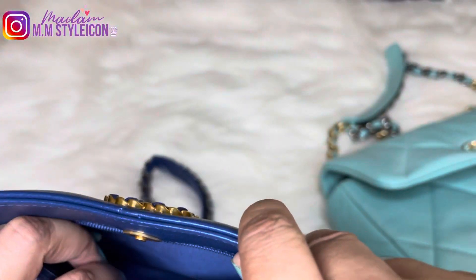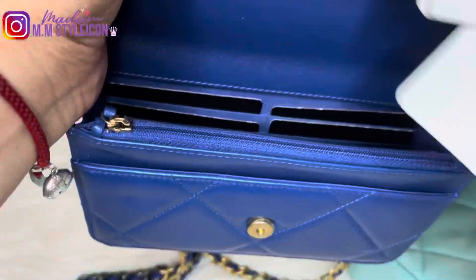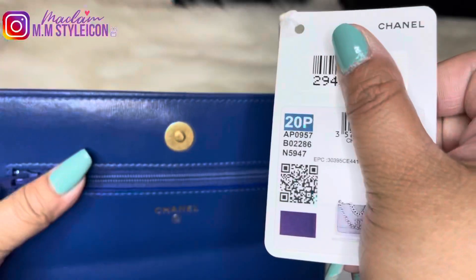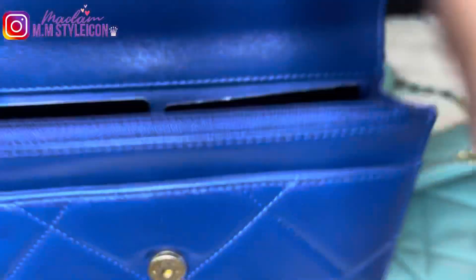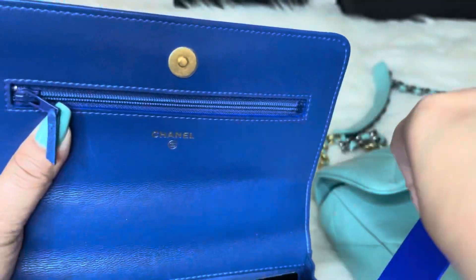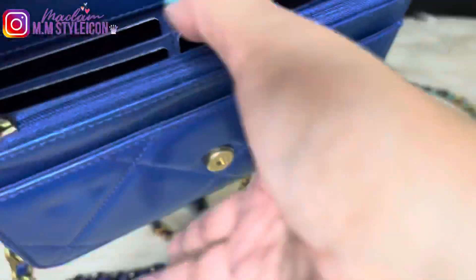Since this is a wallet on chain, it has six card slots. I purchased this from last year's 21P collection and the price I paid was $3,050. The current price is now $3,250. To maximize the wallet on chain, I use a WOC saver, which is very effective and I highly recommend it. I will link my videos about the wallet on chain for those interested. I don't have a coupon code, but I'm just sharing the WOC saver. It has so many pockets — a pocket on the front and a zipper pocket.